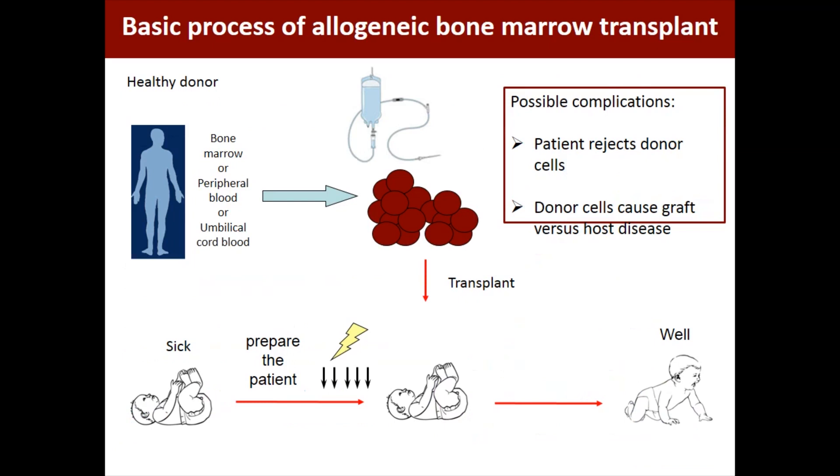This is the basic process of how an allogeneic bone marrow transplant works. If you have a patient who's sick and needs a transplant, you need to find a suitably matched healthy donor, gather a source of hematopoietic stem cells — bone marrow, peripheral blood, or umbilical cord blood — prepare the patient in some way to accept the transplant, and then infuse the cells. The possible complications come from the fact that these are cells from somebody else, so there's the chance the patient will reject the donor cells, and there's the chance that the donor cells will cause an immunologic complication called graft versus host disease.